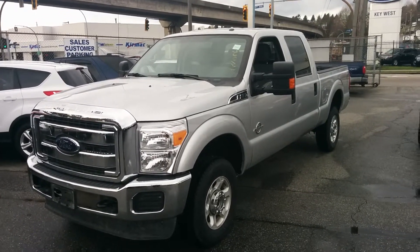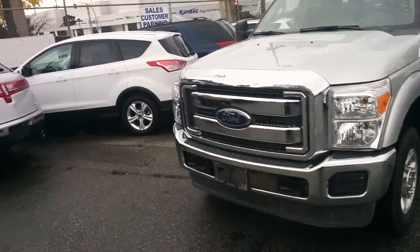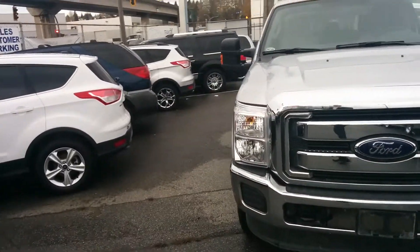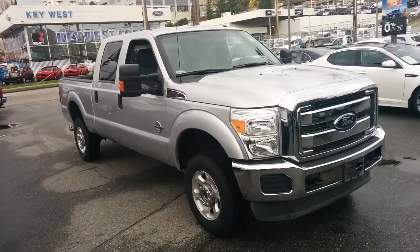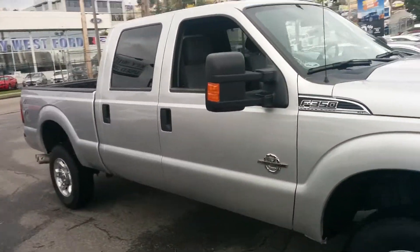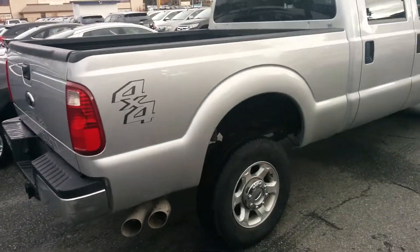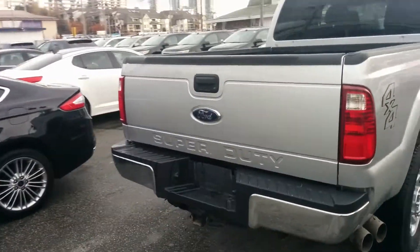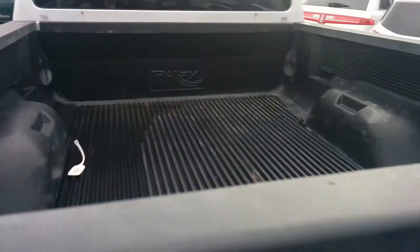You're looking at a 2013 Ford F-350 Super Duty, sitting on a 156-inch wheelbase. This gives you a six and a half foot bed. This is an XLT trim package, 4x4 crew cab, 6.7-liter turbo diesel, 6-speed automatic transmission. You have a trailer tow package on this unit and of course a great box liner in there as well.